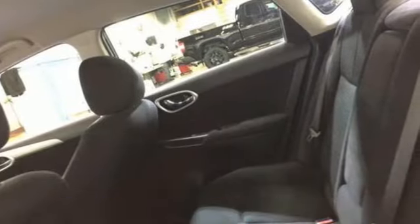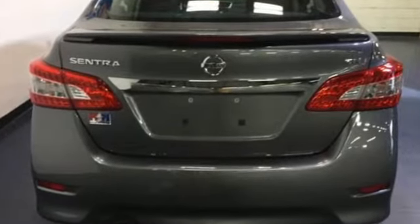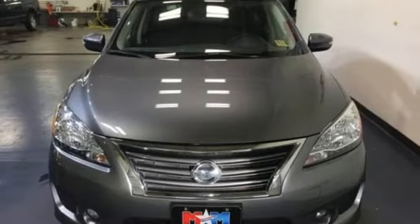It comes with all the amenities you need: Bluetooth wireless audio streaming, power heated mirrors, front heated sports seats, intelligent key, and front driver and passenger heated seat back.